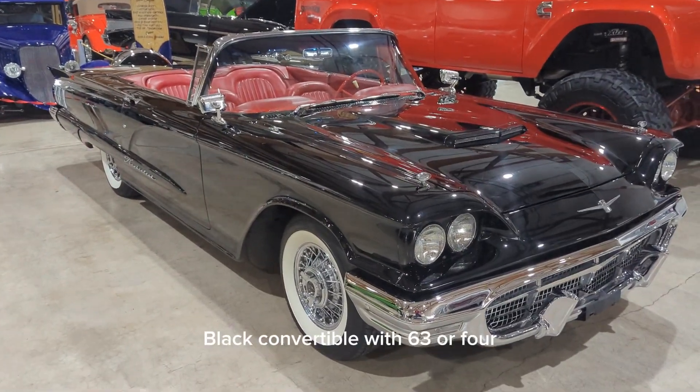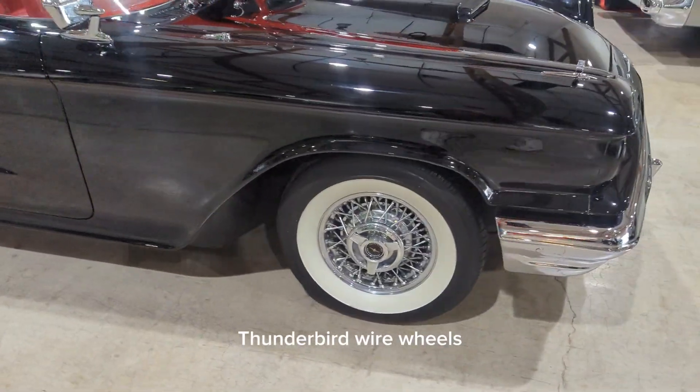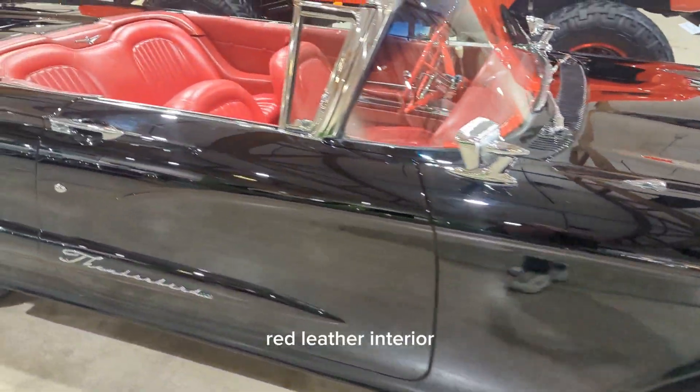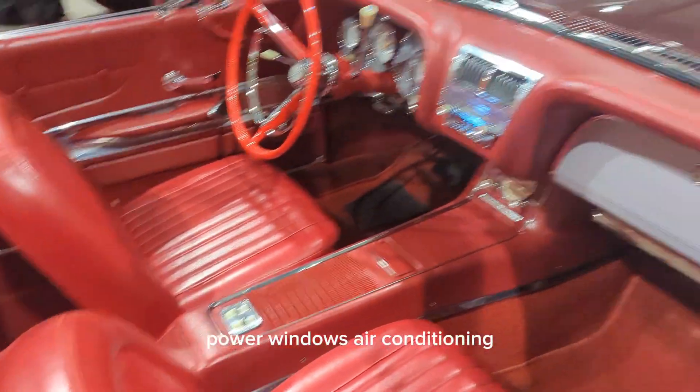How about a '60 Thunderbird black convertible with '63 or '64 Thunderbird wire wheels, red leather interior, power windows, air conditioning.